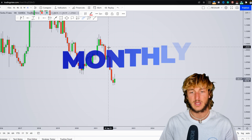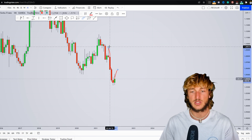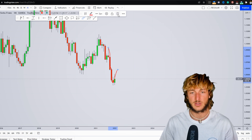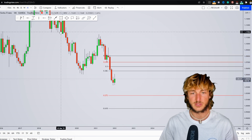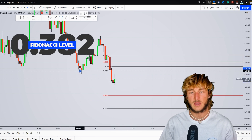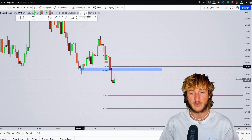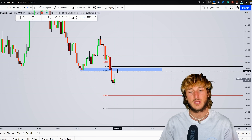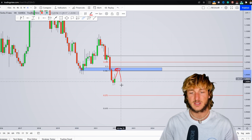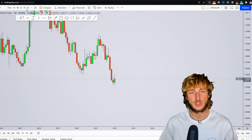Starting on the monthly chart, we can see how the market has printed a very strong impulse to the downside. After an impulse, if you want to measure the correction, you take your Fibonacci from the high to the low of the impulse. We can see how we have the 0.32 Fibonacci retracement lining up exactly at this area, which is also previous support turned resistance, creating a very strong liquidity zone that we can expect this market to test before getting rejected to the downside.